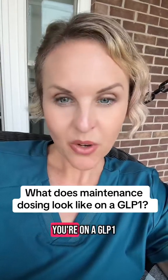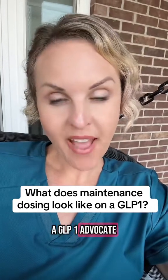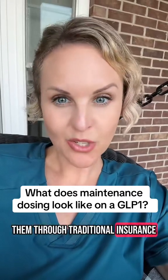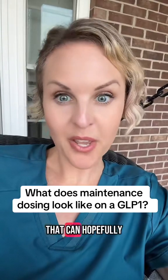Let's talk about maintenance dosing when you're on a GLP-1. I'm Tiffany. I'm a physician assistant, but I'm also a GLP-1 advocate. I spend a lot of time getting people access to GLP-1s that need them but can't get them through traditional insurance. If you need more information about that, there is a link in my bio that can hopefully help you.